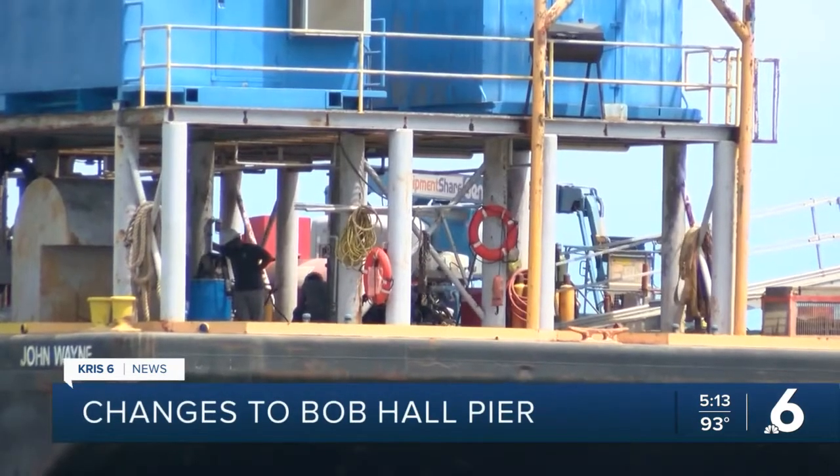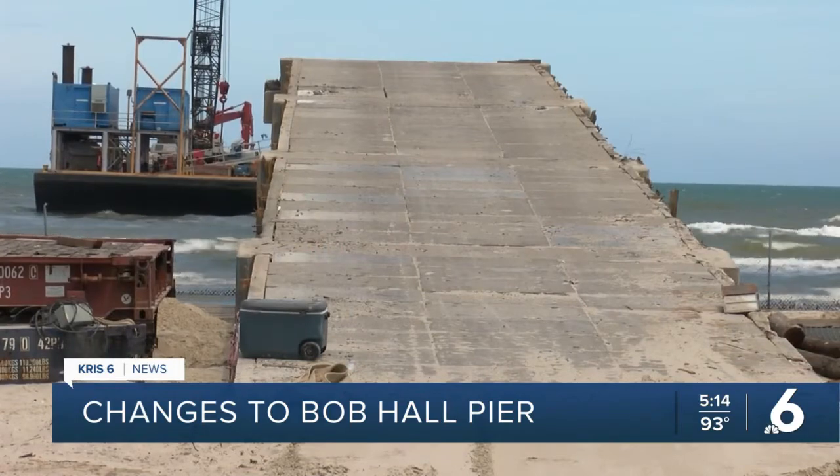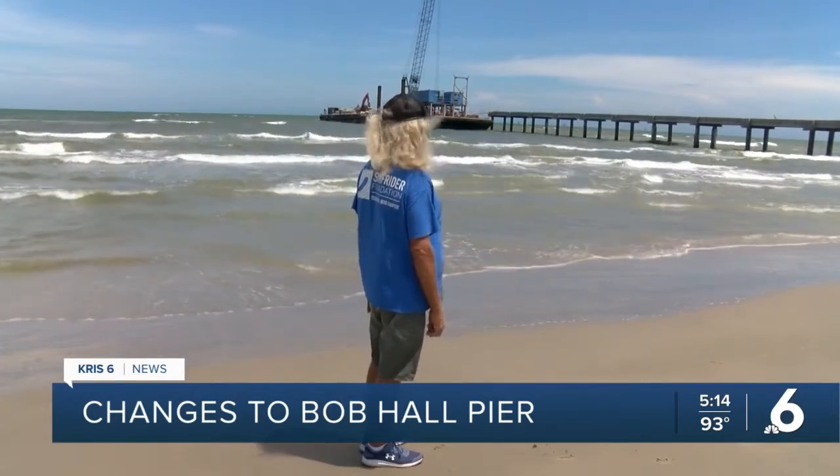The Surfrider Foundation is working with county leaders and the pier's engineering team. The surfing community is not asking for anything extra to be added to the design of the pier. "All we're asking is that whenever the new Bob Hall Pier is built, it doesn't destroy the surf break that we currently have."